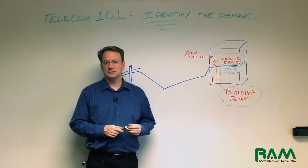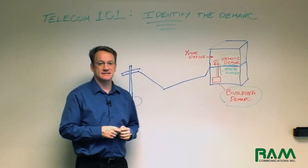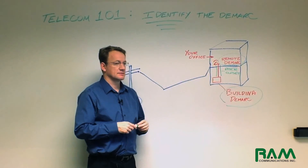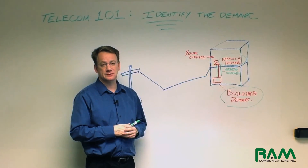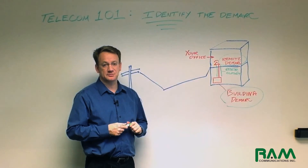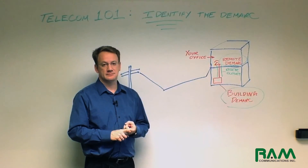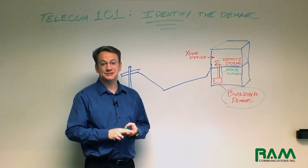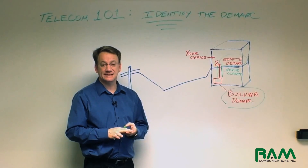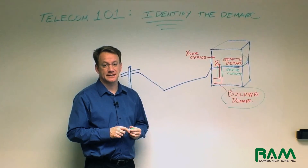Hopefully we've done a reasonable job at explaining and illustrating what a demarc is. I hope that you find value in this. If you do, look for our part two on our explanation about demarcs. In part two, we're going to talk about the need to maintain a demarc and managing installations with your service provider using your demarc. Thank you for your time and have a great day.